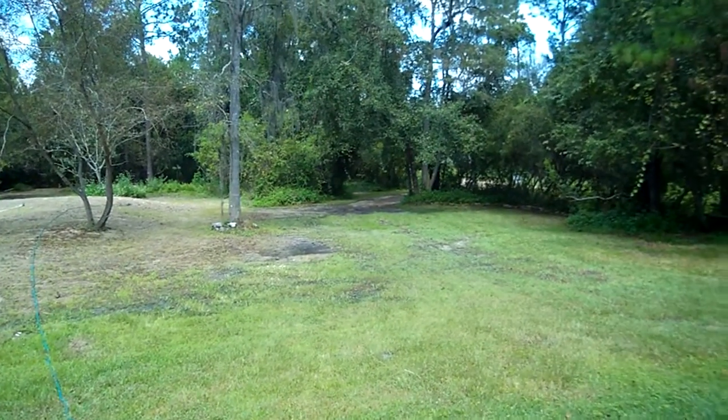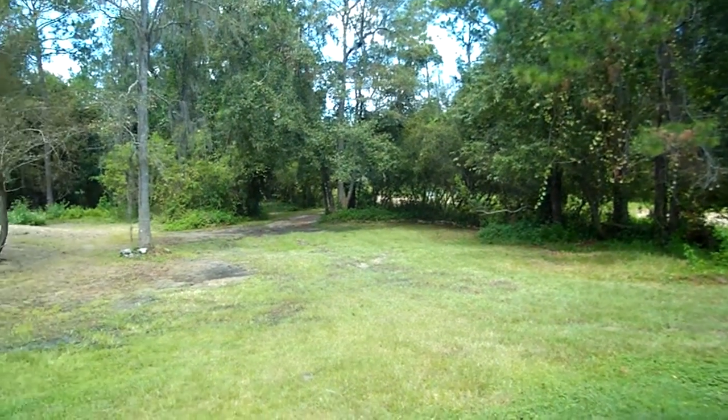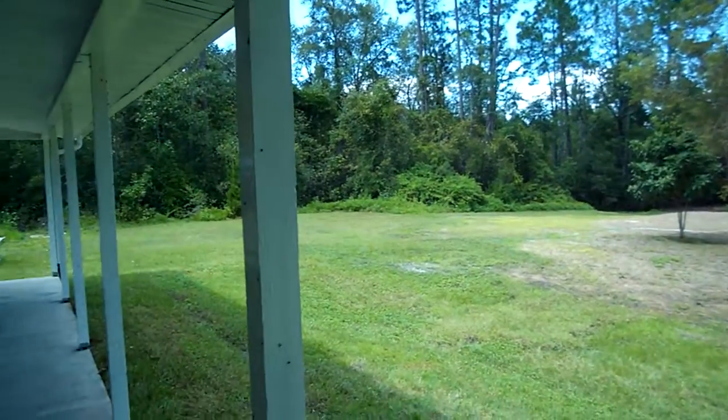There are two entrances. Since this property sits on a corner, you can come in here from the side — there's a separate driveway. And then over on the left, there's also a gravel driveway. Perfect spot for an outdoor kitchen if you wanted.